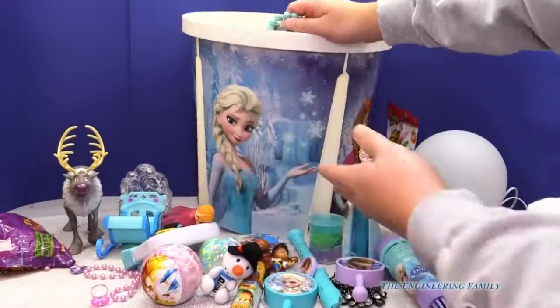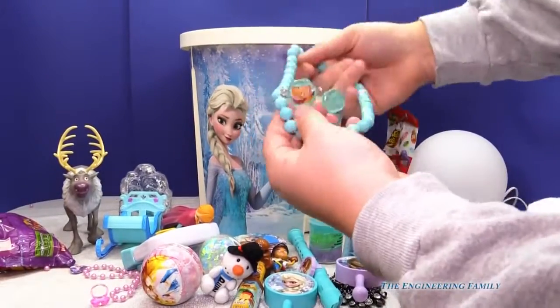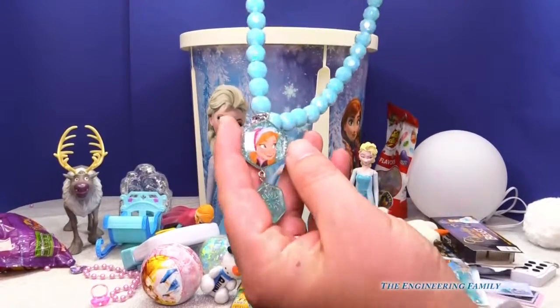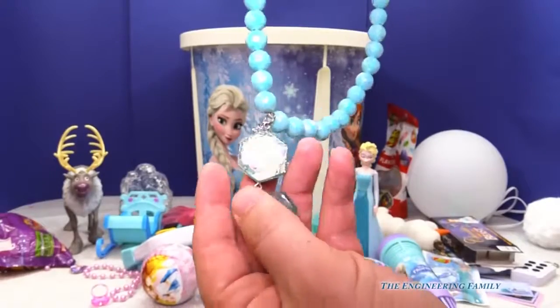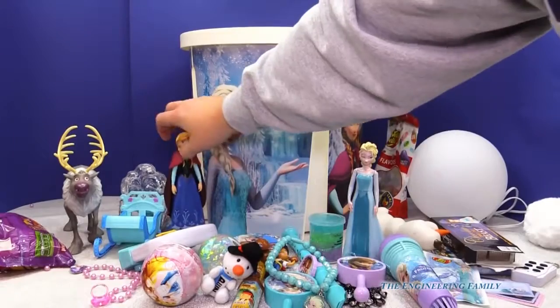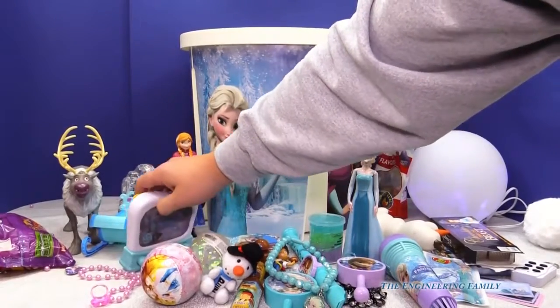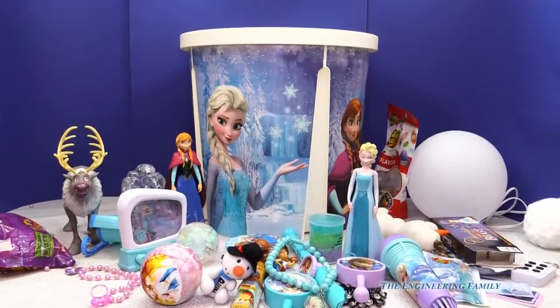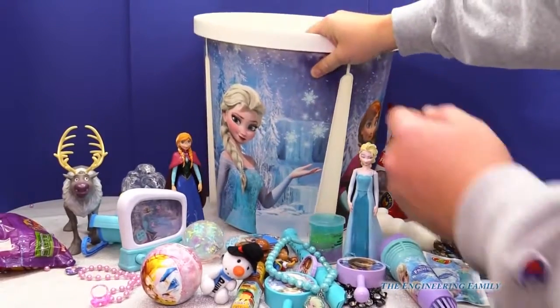We've got — oh, look at this. It's another Frozen necklace with Anna on one side, Elsa on the other. Hey, you've seen this necklace before. You're pretty good — you knew exactly what was inside it.